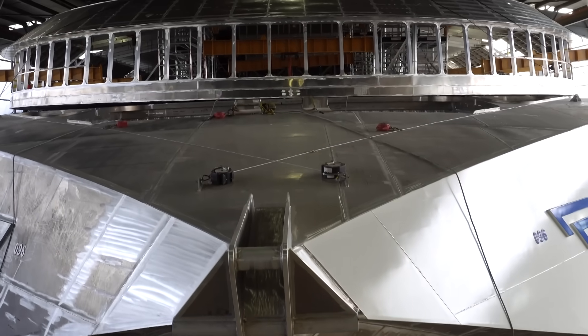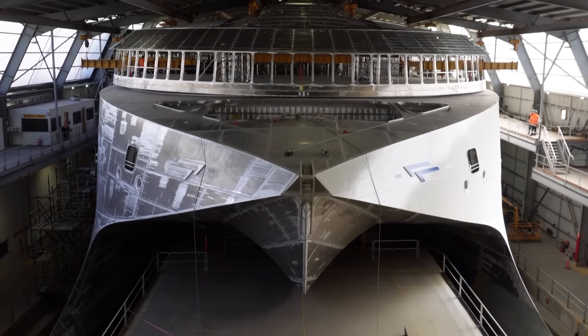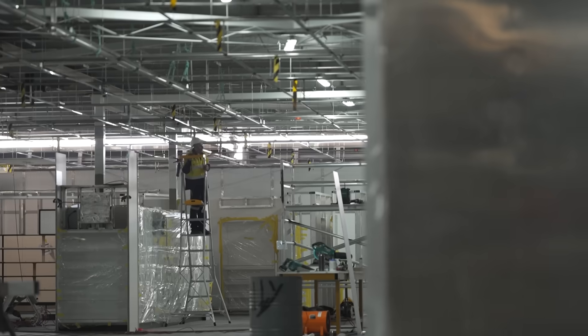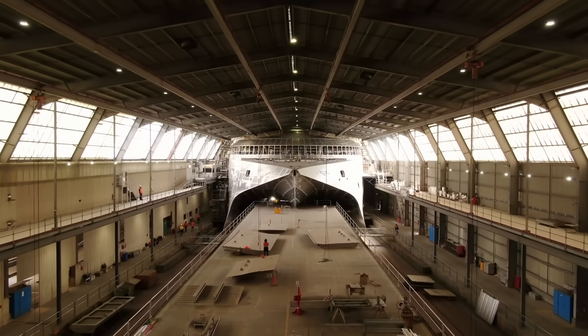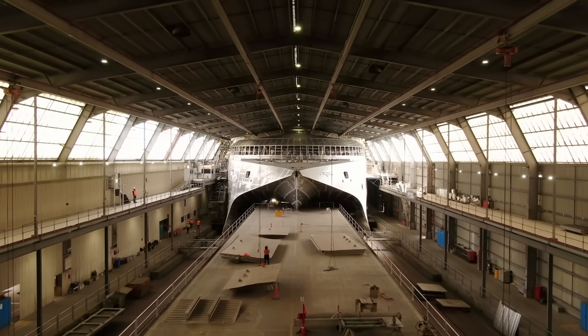After a slow start, construction on this ferry has been powering ahead. With the exterior completed and the interior well on its way, it will be ready to hit the water sometime in 2025. In the meantime, INCAT is expanding its operations to meet the growing demand for electric ferries, with the rest of the world watching on in anticipation.